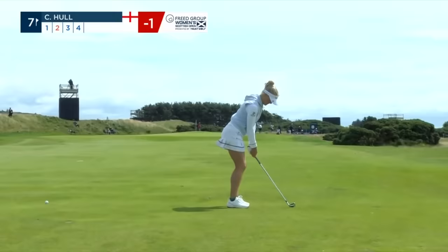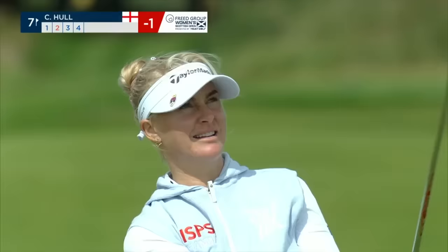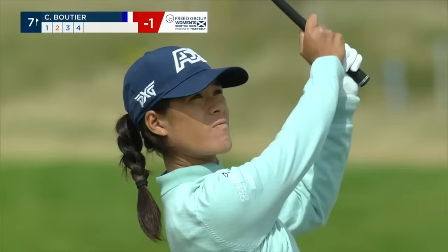And the dream major for her wasn't it, last week, right here. She's trying to draw one in and use the wind. So much confidence.